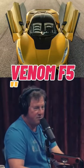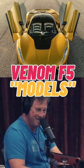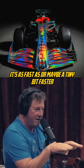0-60 is a metric from 60 years ago. Let's talk about 0-200. It'll go 0-200 miles an hour in 10 seconds — a hair under 10 seconds. It's as fast as, or maybe a tiny bit faster from 0-200 miles an hour as compared to a modern Formula 1 car.